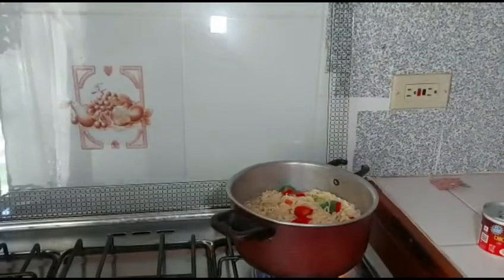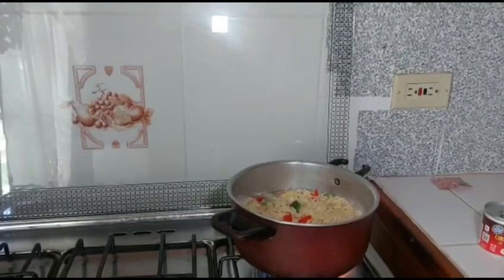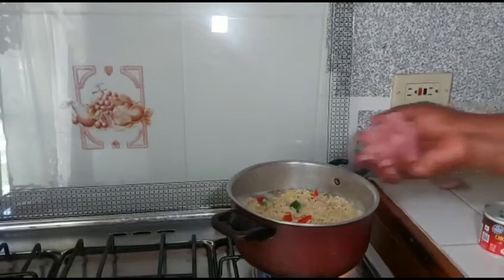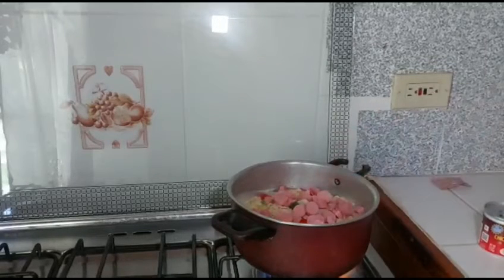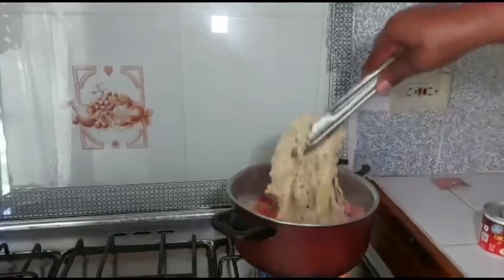See how pretty it looks — it is looking pretty. You can use chicken, you can use whatever you want, but I chose to use sausage. It's easier and it makes a difference.